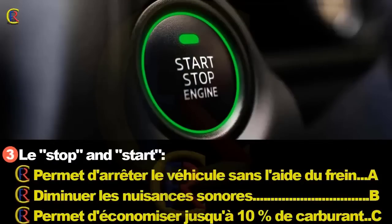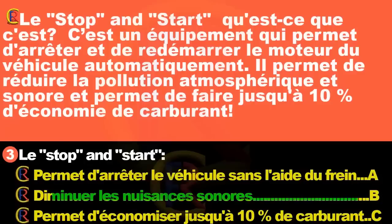Le Stop and Start permet-il d'arrêter le véhicule sans l'aide du frein (réponse A), de diminuer les nuisances sonores (réponse B), ou d'économiser jusqu'à 10% de carburant (réponse C) ? Le Stop and Start est un équipement qui arrête et redémarre le moteur automatiquement. Il réduit la pollution atmosphérique et sonore et permet jusqu'à 10% d'économie de carburant. Bonne réponse : B et C.